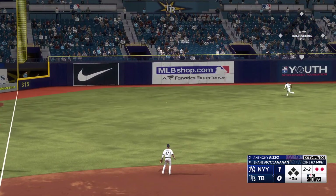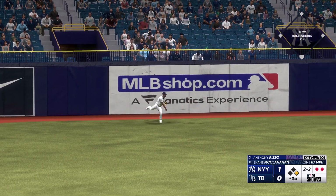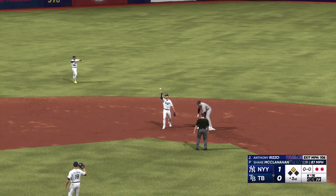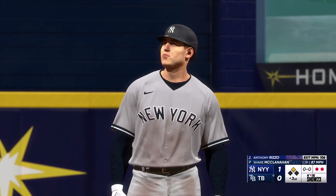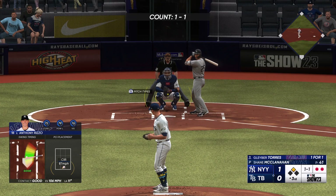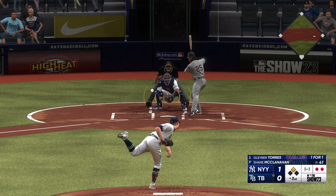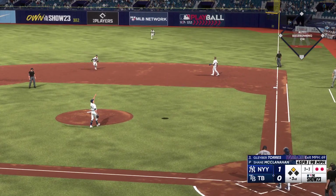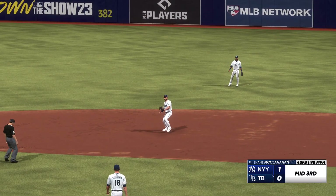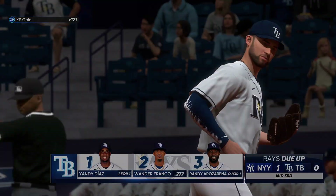Line drive and that should be extra bases — around first and hustling for second, the throw in, but he's in there easily. Love how he let that ball travel, trusted his hands, nice job of going the other way. So two down, Gleyber Torres up to hit — he's already homered in this game. Next pitch, popped up. Loud makes the grab and that's the inning; the Yanks leave one but they hold a one-nothing lead.